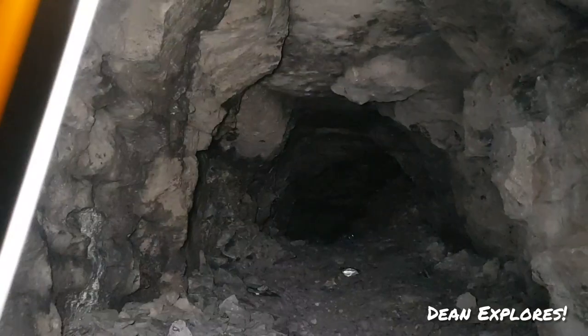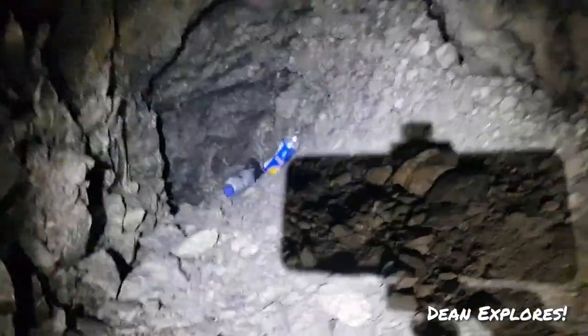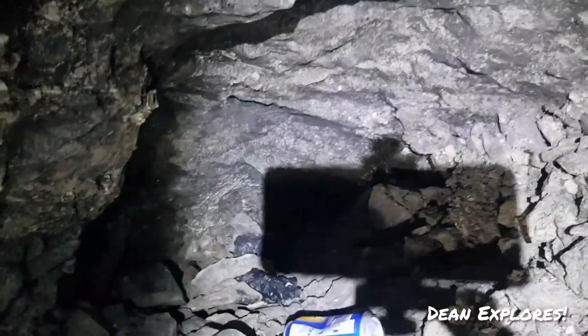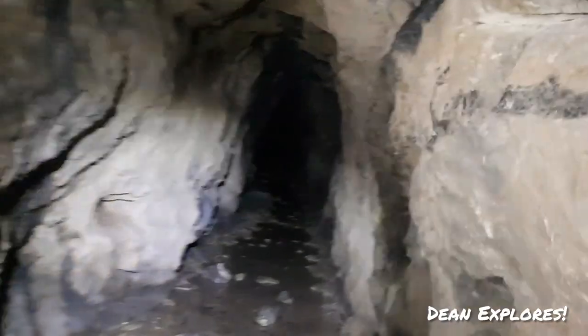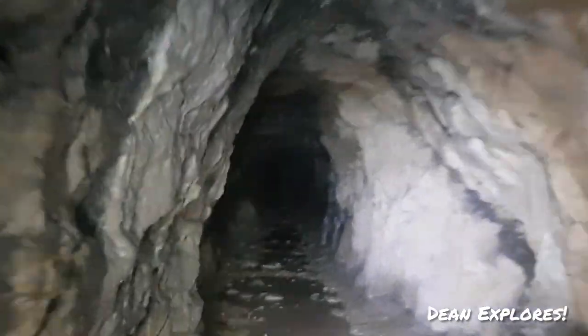We've come to another split-off guys. We'll have a look at this, see where this goes. Oh, it's an arrow. No, it doesn't go anywhere guys. I'm getting too tall for this.